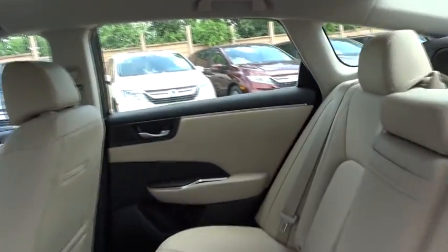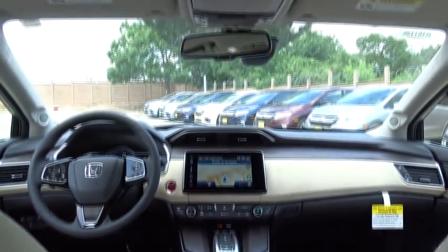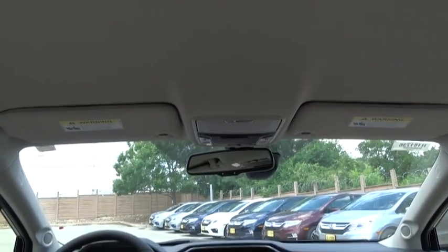Leather-wrapped steering wheel. Adjustable steering wheel. Power steering. Front wheel drive. Aluminum wheels. Four-wheel disc brakes. Keyless start. Auto-dimming rear-view mirror. Floor mats.